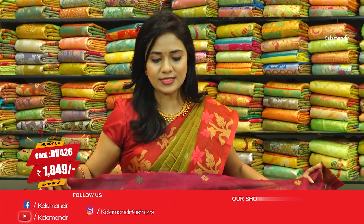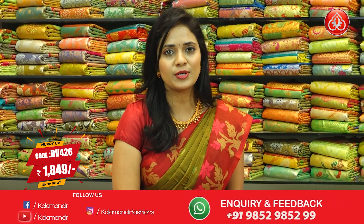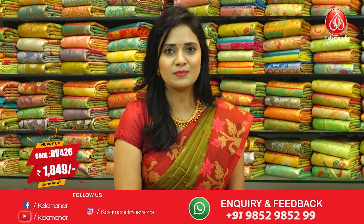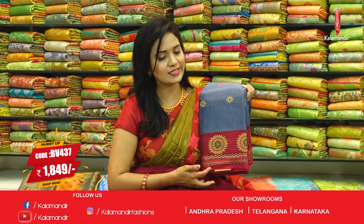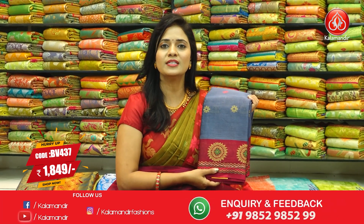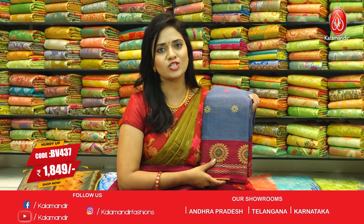Price ₹1,849. Next, same pattern in a beautiful gray and pink color combination. All over body floral beauties with circle floral motif and zigzag lines. Pallu contrast with lines and floral beauties. Blouse contrast only floral beauties without stripes. Saree code BV437 and price ₹1,849.